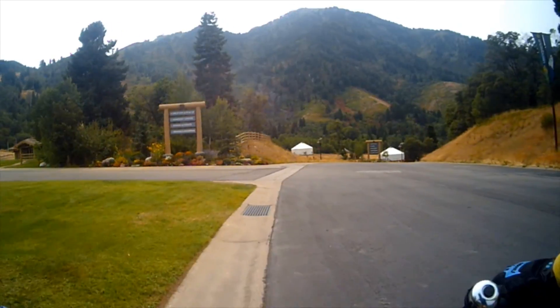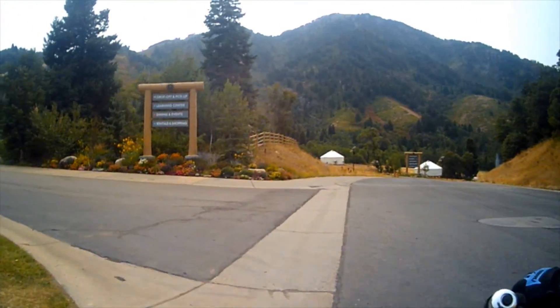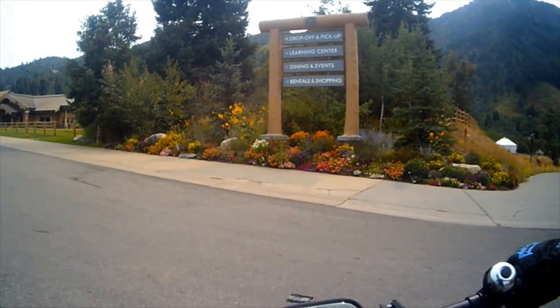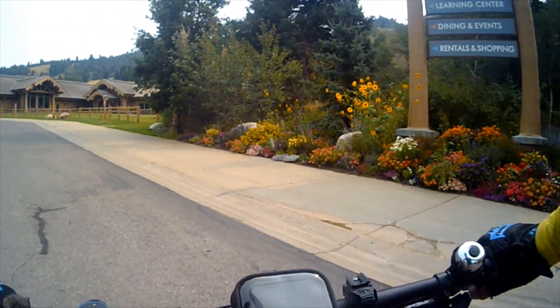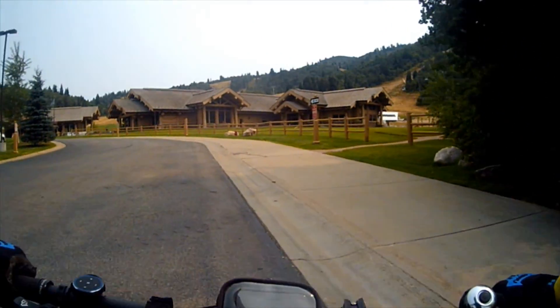It's called the Meadow. It has a small little run with bridges that you can go over. And if you have children, they can ride around. Even adults can practice a little around there. That's where part of the drills for the Snowbasin class are taught.